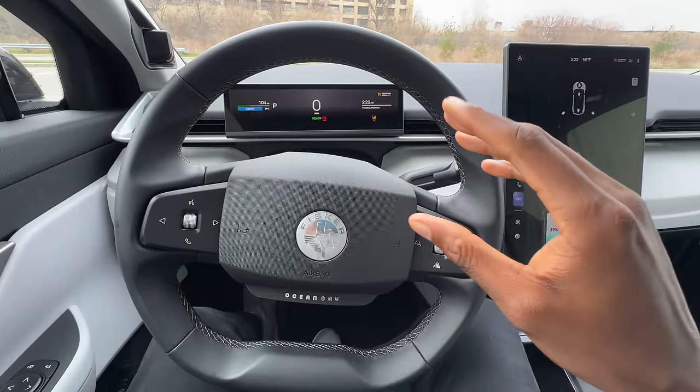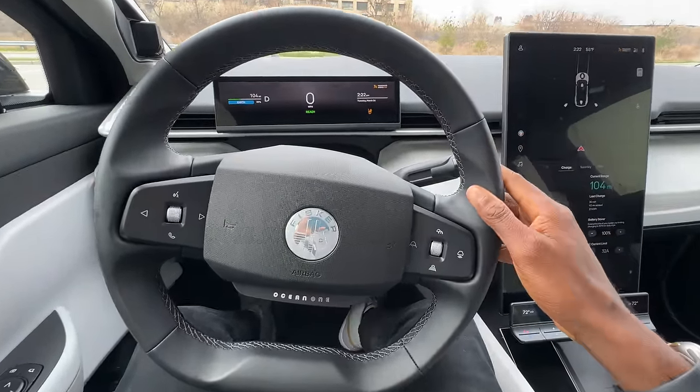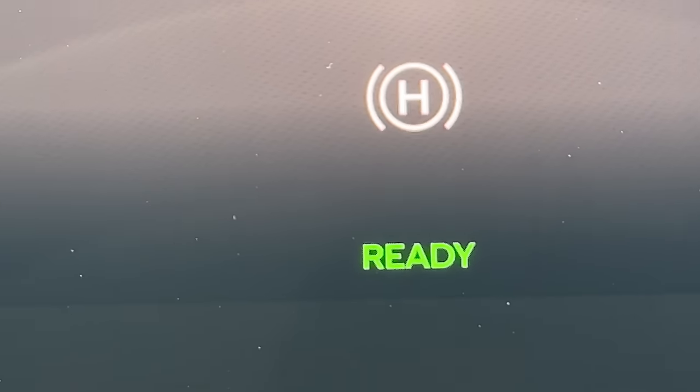There was no hill hold or brake hold in the first car I drove. Now, if I drive forward a little and hit the brake pedal and stop, you get this H indicator — hill hold works. Brake hold thankfully works. This car does not roll around forward and backward on hills. You wouldn't believe how annoying it was that a car would actually do that. So thankfully, that's also fixed.